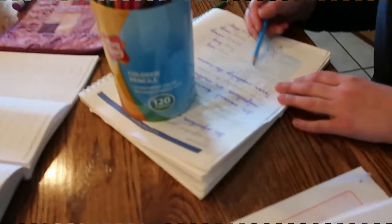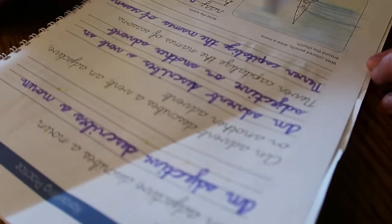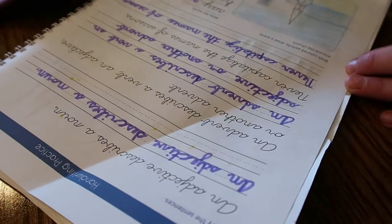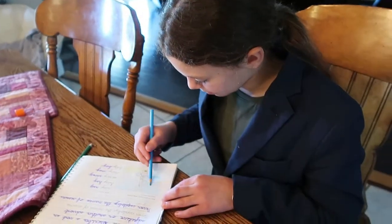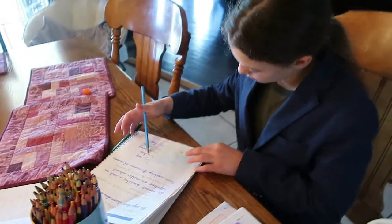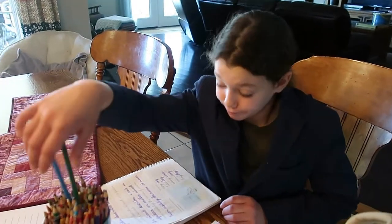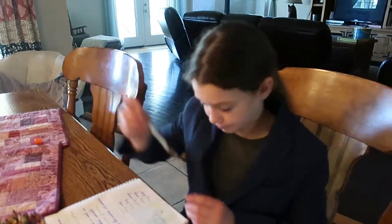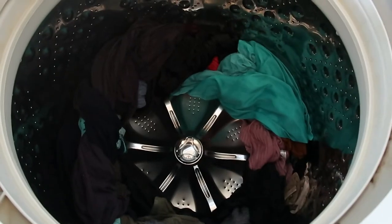Her daughter has improved so much in cursive handwriting this year — it's absolutely beautiful. She expresses pride, noting that so many people don't even know how to write cursive anymore. It's a beautiful art and she has very nice handwriting.